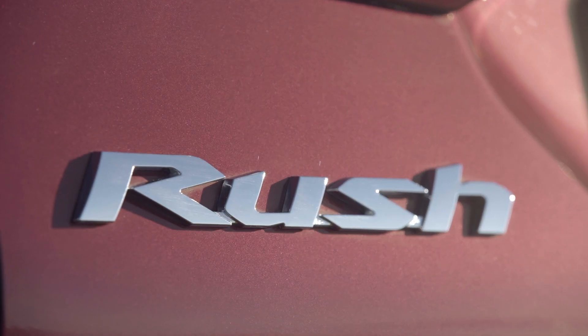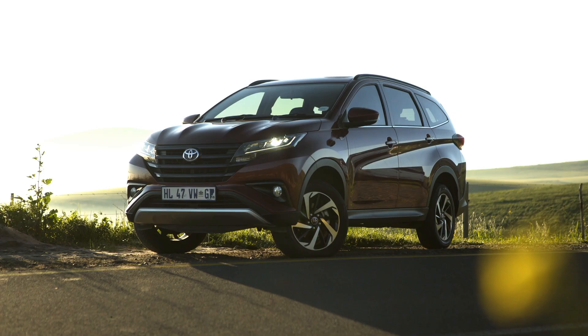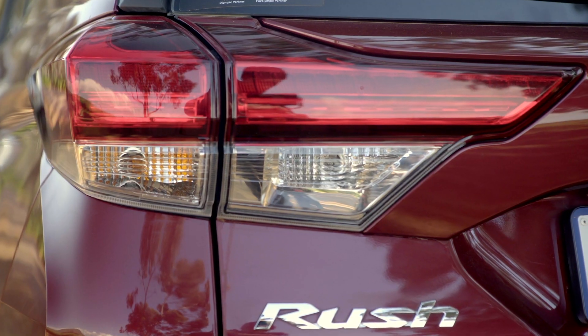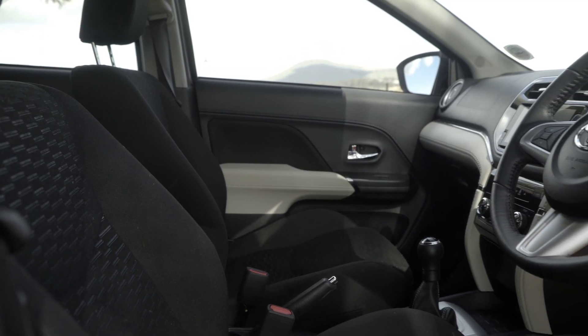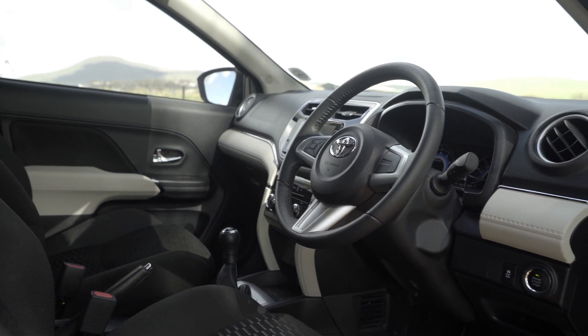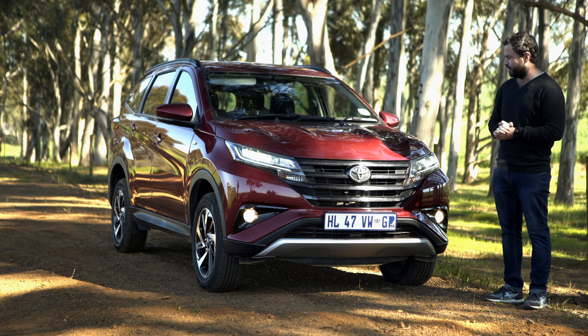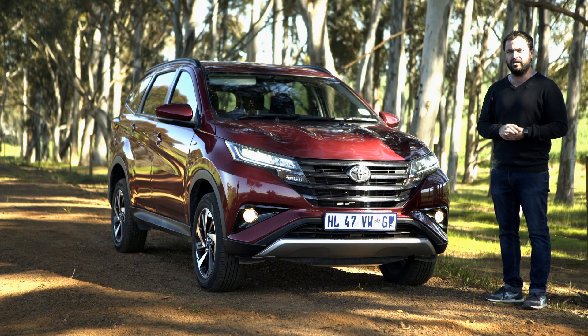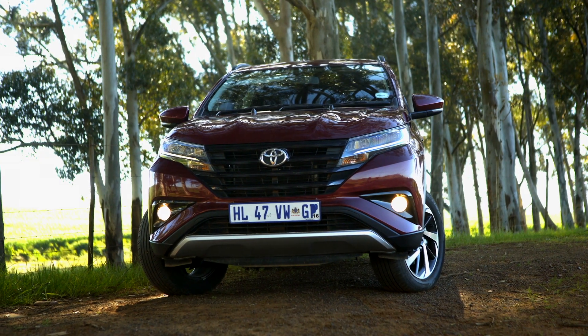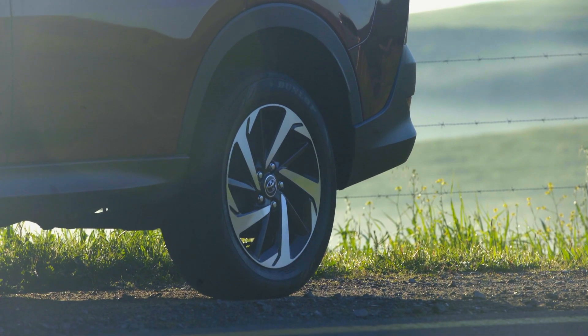First off, let me introduce you to this — the new Toyota Rush. It's an Avanza-based sort of SUV built by Daihatsu in Indonesia. It differs from the Avanza in that it actually looks really rather good, and instead of seven seats you'll have to make do with five. I really like the look of the Rush — it looks like a mini Fortuner, actually, which I think is really going to help it find a lot of homes in this country.